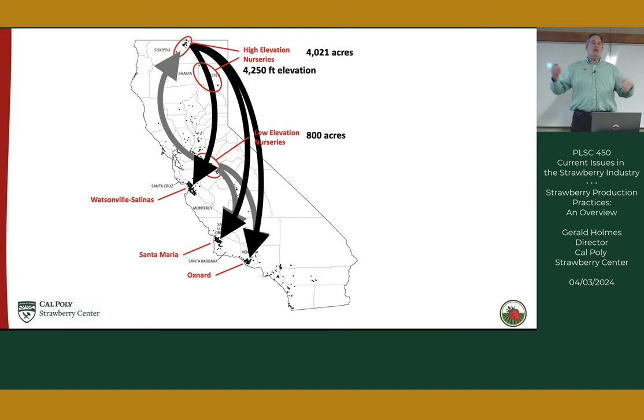Turning now from nurseries to fruit production. There is a certification program for disease inspection at the county level, where inspectors walk nurseries to visually inspect plants and take samples tested for virus and nematodes.